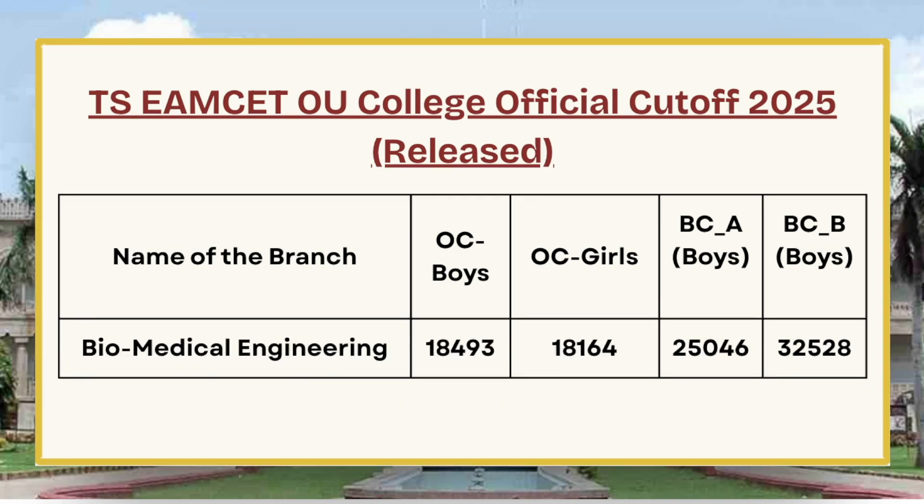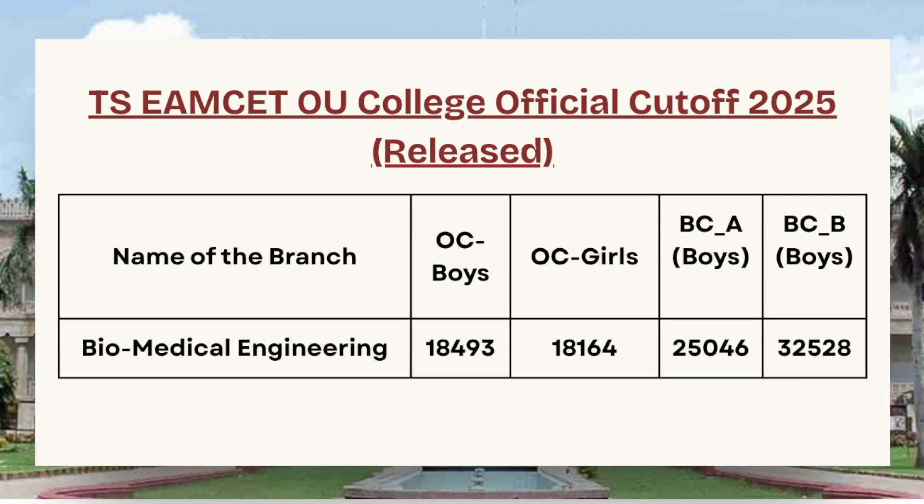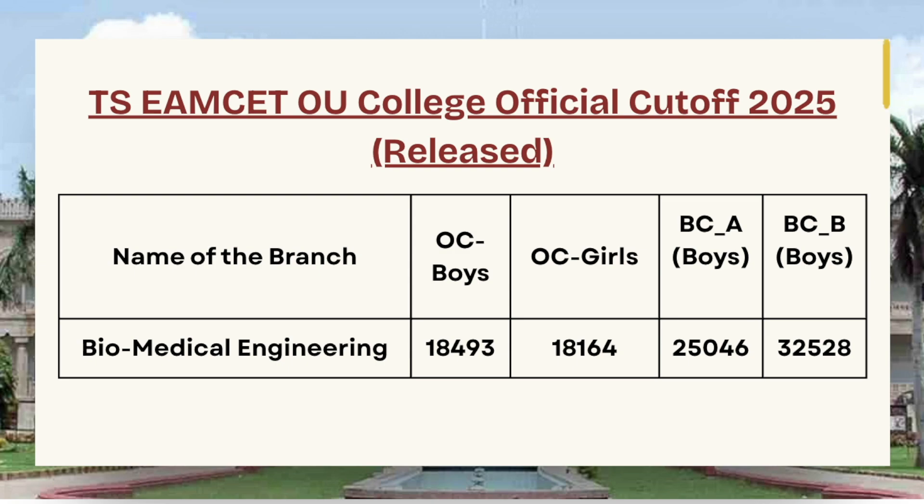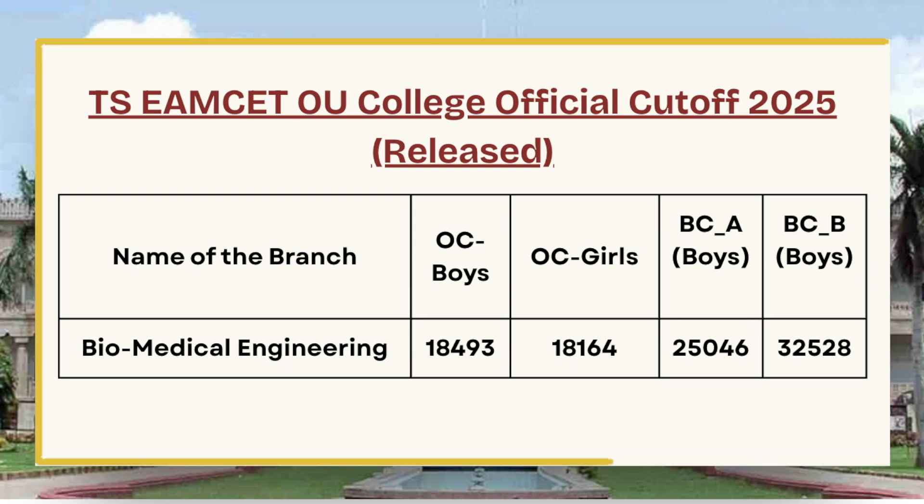Next in the list we have Biomedical Engineering, whose cutoff is 18,493 for OC Boys, 18,164 for OC Girls, 25,046 for BCA Boys, and 32,528 for BC Boys.